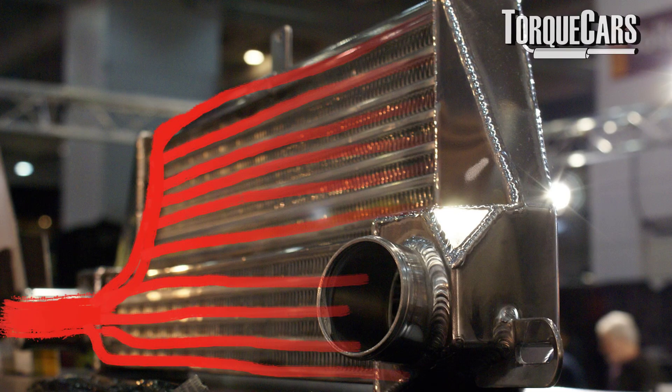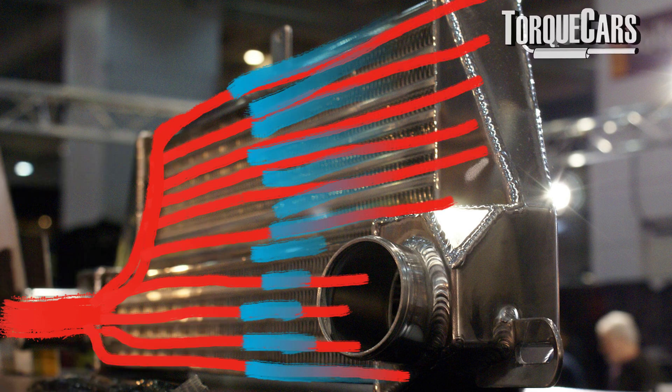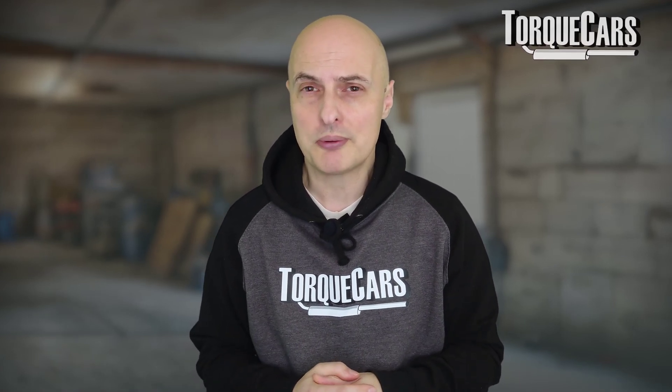What the intercooler does is take this hot intake charge of compressed air and expose it to the ambient temperature, where it is cooled and the intake temperature is lowered. So you've potentially got more power there.